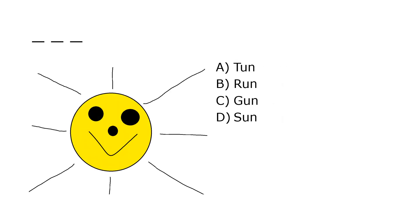What is it? A. Tun, B. Run, C. Gun, D. Sun. Our correct answer is D. Sun.